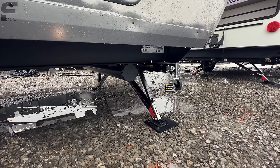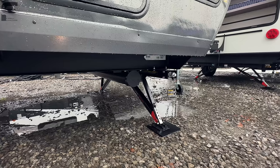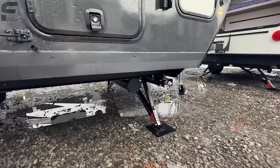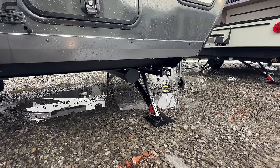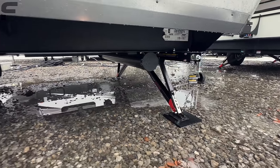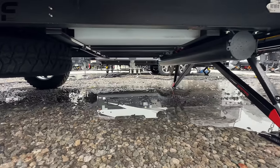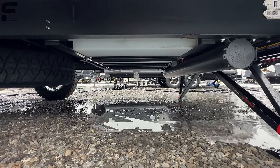Down underneath you have manual stabilizers — quick-drop stabilizers from Lippert. You use a drill with an attachment that shoots them down in literally one second, making the RV incredibly sturdy. This stabilizer system is very good at keeping your RV stable. There's also a spot to store your sewer hose underneath here.